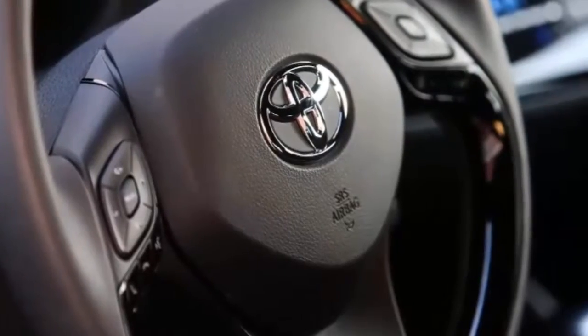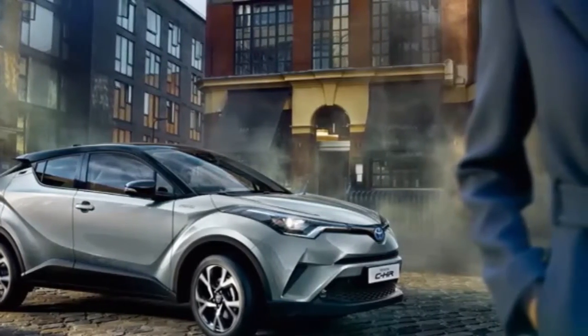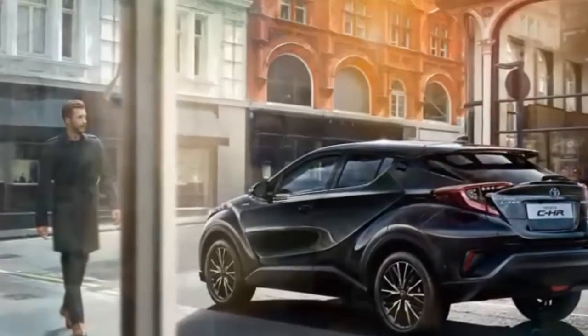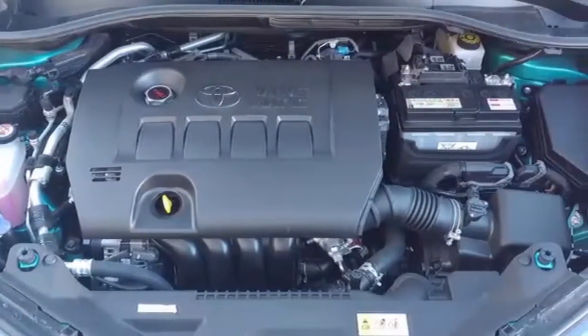2018 Toyota C-HR first drive — is a crossover by any other name still a crossover? Toyota is positioning the C-HR as an entry point for millennials who want a stylish, city-use crossover that doesn't cost a lot but comes relatively loaded.